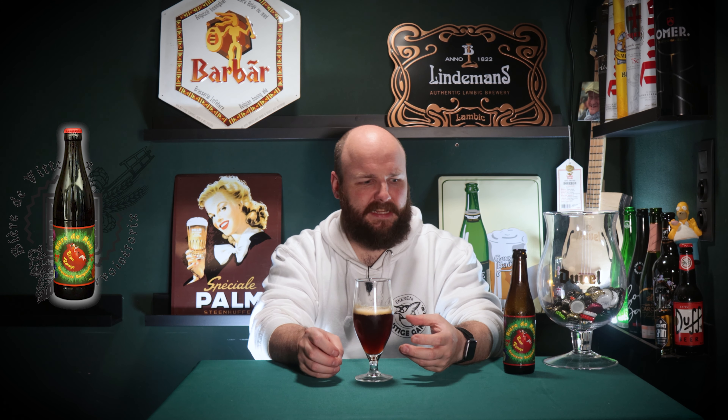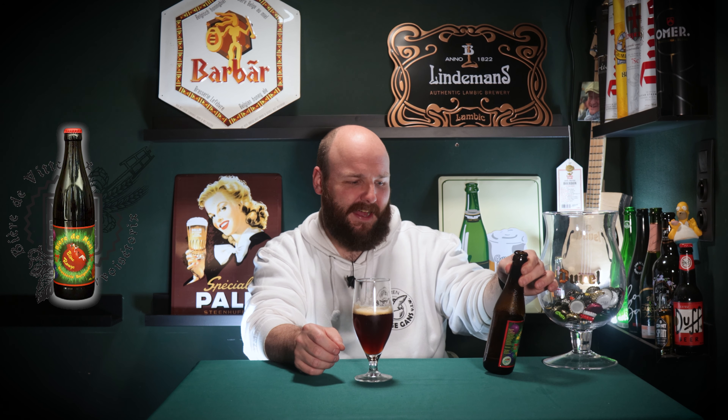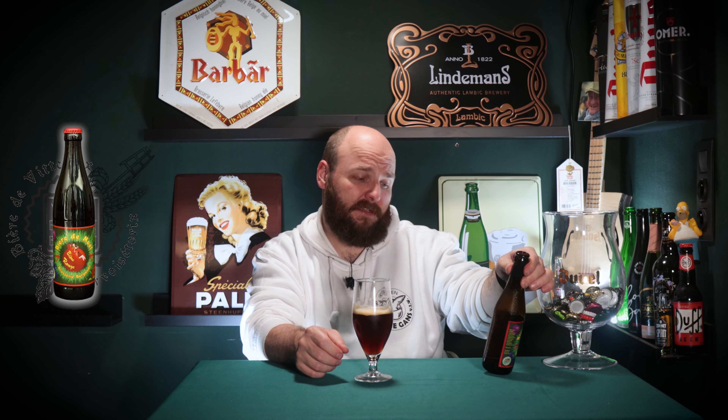I'm leaning more towards clove and nutmeg. I'm very happy they didn't put any star anise or cinnamon in this beer. Don't get me wrong — I love star anise in beer, one of my favorite Christmas beers is full of it — but it's growing to become a cliché rather than an interesting feature. Now, I love dry beers, but I'm thinking this might even be a bit too dry for me, which is completely new.